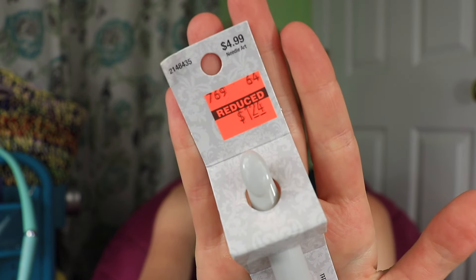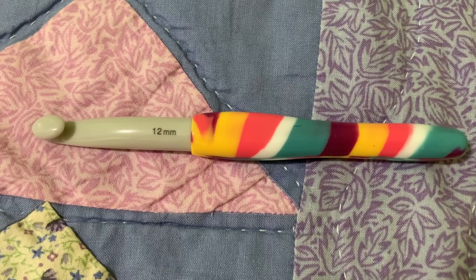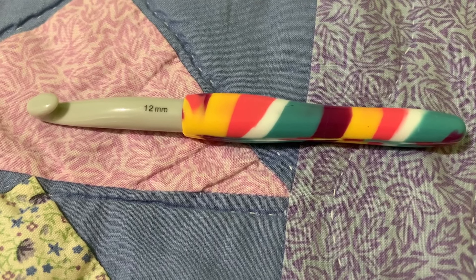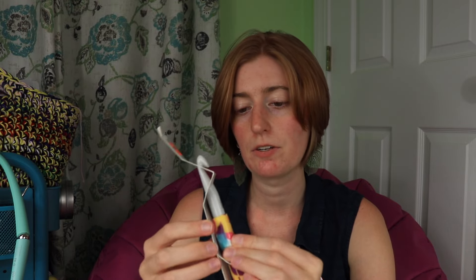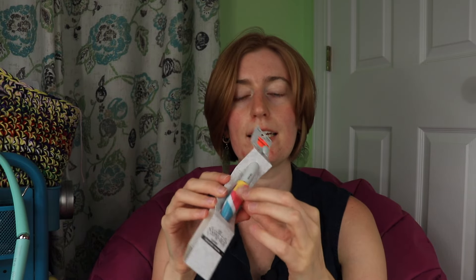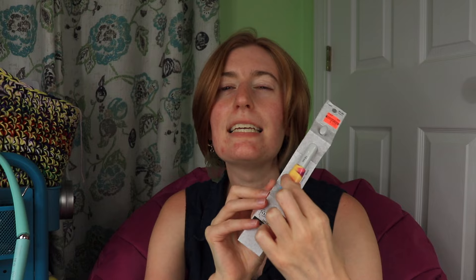Now for more yarn goodies. I grabbed another hook for $1.24 — this is a 12-millimeter Yarnology ergonomic hook. I don't have a 12-millimeter, so that's the main reason I picked it up. I was also curious about the ergonomic handle. I don't know how I'm going to like this because the handle feels a little sticky — it's not actually sticky, but you know some rubbery items feel a little sticky. It's got that kind of feel. We'll see.